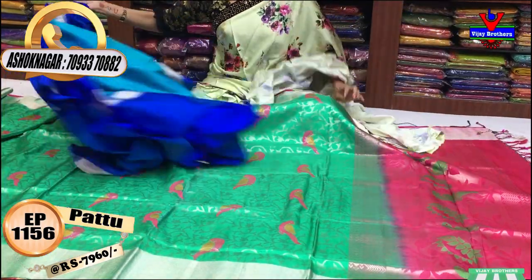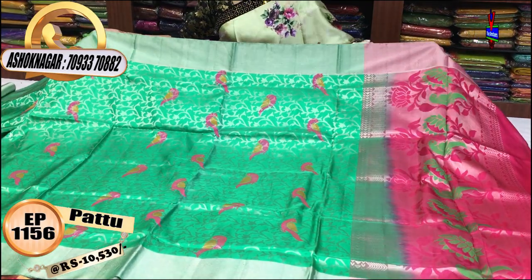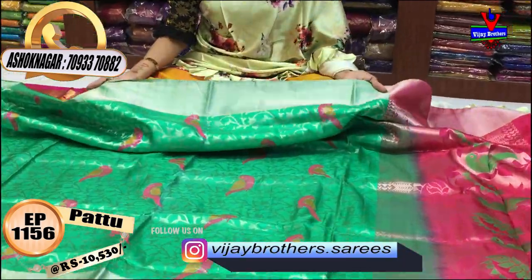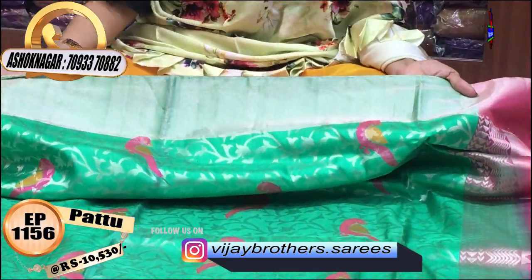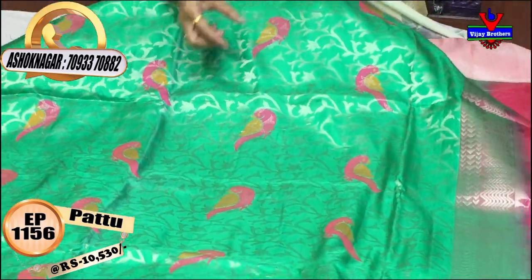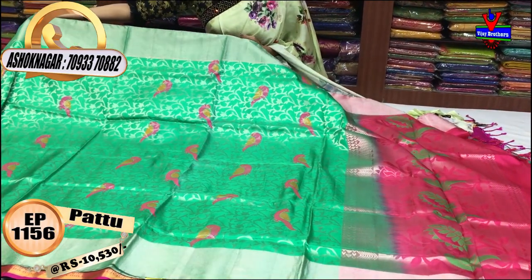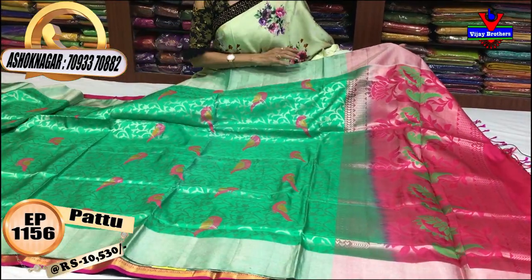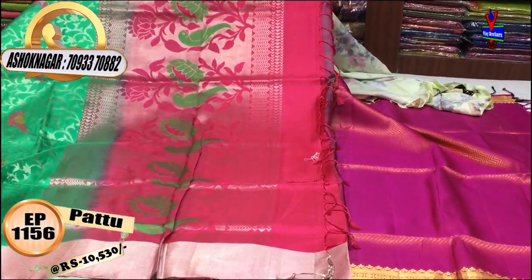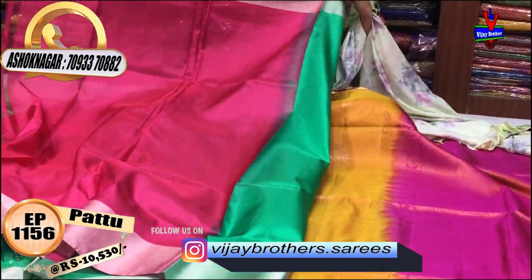Next, a blue color saree — the blue looks like gold and is worth Rs. 10,530. This has a silver border on two sides. The middle part is a luxe green color in a creeper style with parrots in pink and yellow color — a full design. The second variation has the same border in pink with parrots, and includes a matching blouse part.